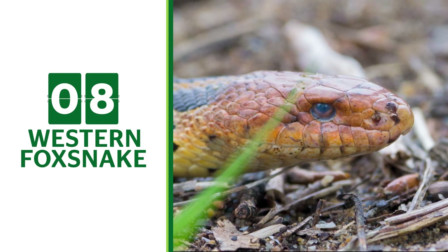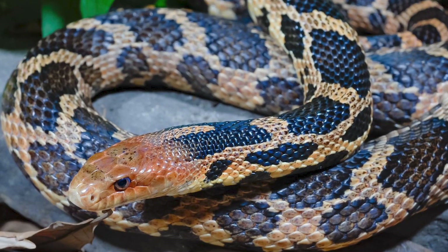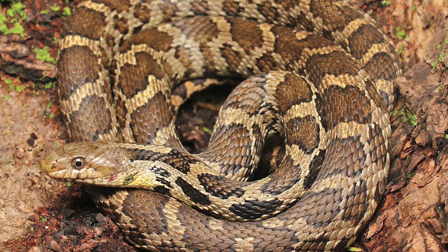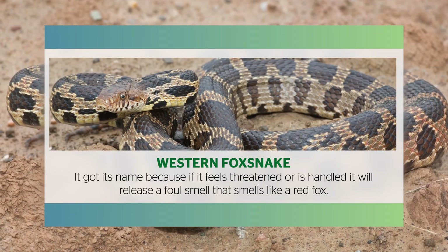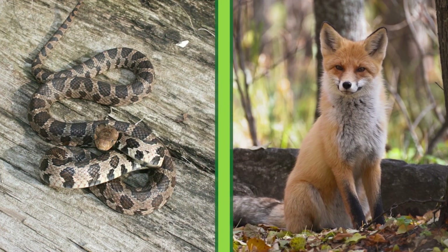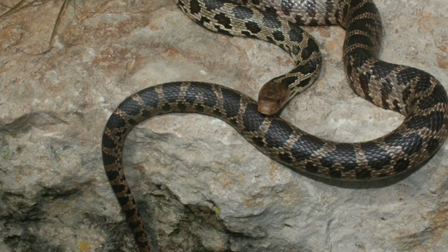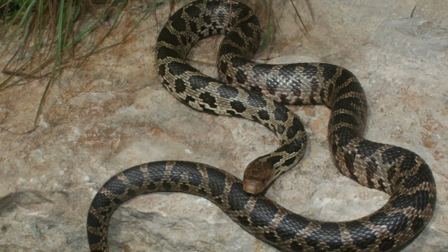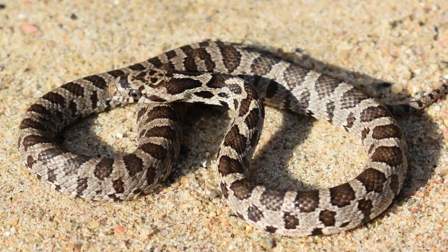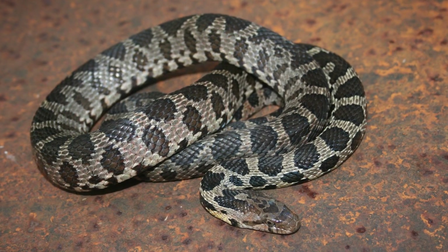Western Fox Snake. The Western Fox Snake doesn't try to act like other snakes, but it does smell like another animal. It got its name because if it feels threatened or is handled, it will release a foul smell that smells like a red fox. They are a thick-bodied snake that can reach five feet long. Their base color is tan to light brown, and they have distinct dark brown blotches all the way down their back. The head of the Western Fox Snake is all bronze in color.